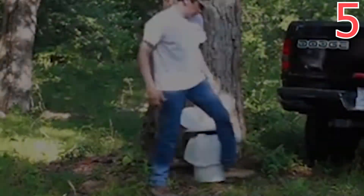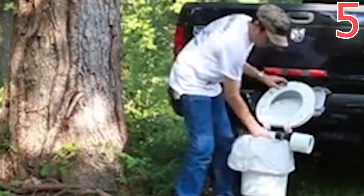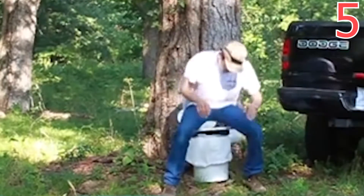You can buy this product for $80 from the website. This item will definitely be helpful for those who love camping but are uncomfortable taking a dump in the open. Seems like the person who invented this idea was also facing such issues.